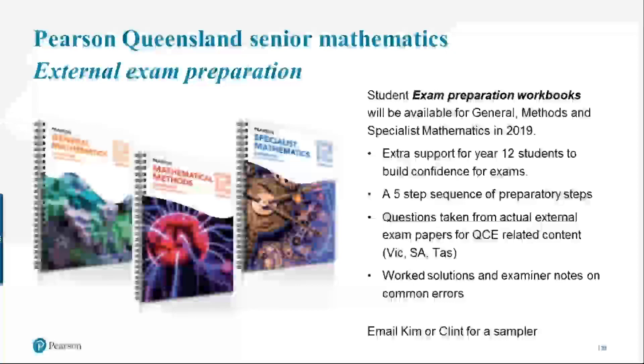The examination preparation workbook is a writing workbook for students that takes them through a five-step sequence of preparation for external exams. We've taken exam questions from other states — in particular Victoria, South Australia, Tasmania, and a couple from New South Wales — that relate to your QCE syllabus, and written worked solutions for those. We've also included any examination notes from those states, which often highlight common areas, and where available, we've included how well students answered each question from that cohort.